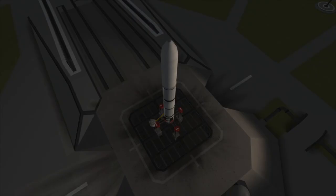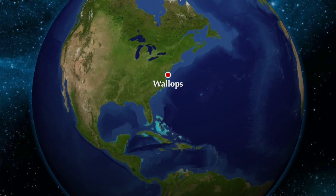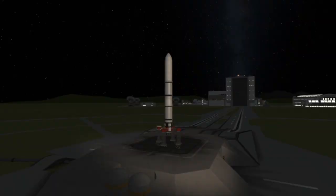This particular Cygnus mission's name is NG-14, and the spacecraft is named after Kalpana Chawla, who was the first Indian American astronaut and was unfortunately killed in the Space Shuttle Columbia disaster in 2003. The rocket will launch from Pad 0A at the Mid-Atlantic Regional Spaceport in Wallops, Virginia. T-0 for this launch is set for 10:27 PM Eastern Standard Time on Tuesday, September 29th, 2020.